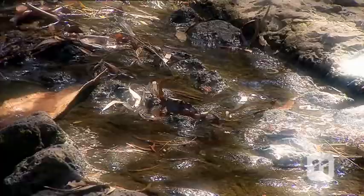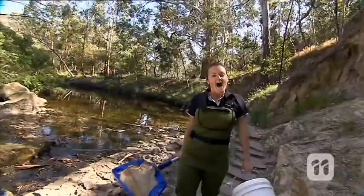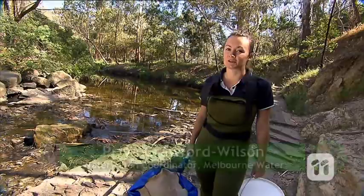It might look like a tranquil river, but lurking beneath the surface lies some of the animal kingdom's most intriguing creatures. Hi, I'm Priya from Melbourne Water and today I'm going to introduce you to some of the really cool creatures that live in our waterways.